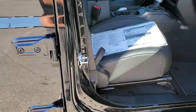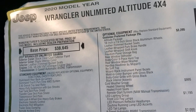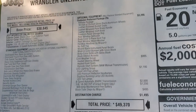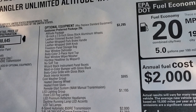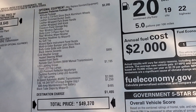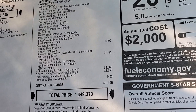We're going to take a look at the original window sticker here — feel free to pause this. You can see it is a Sahara, with the 3.6-liter and 8-speed automatic transmission. The Altitude package is a $3,295 option, giving you the rims, leather-wrapped bucket seats, brake handle, shift knob, rear window defroster, color matched hard top, hard top liner, and the Wizard Black instrument panel bezels.